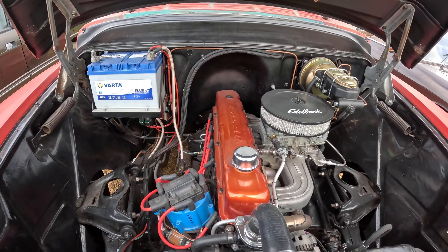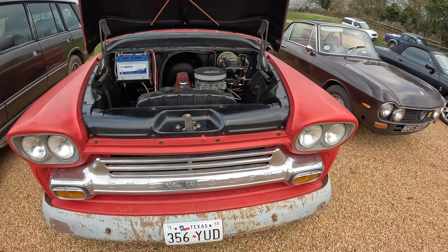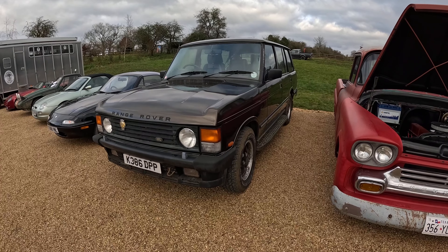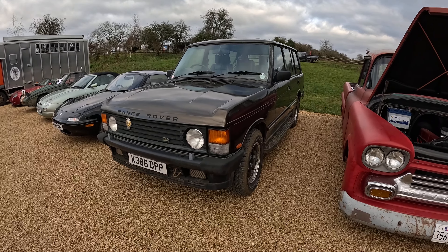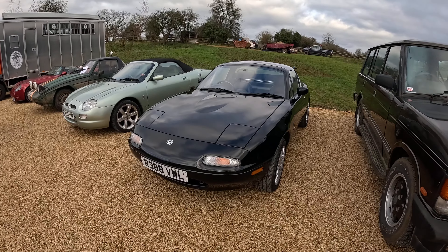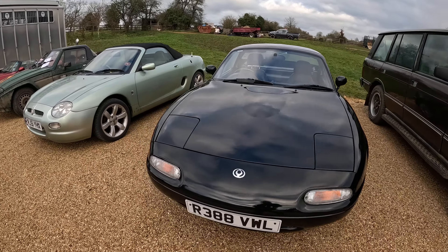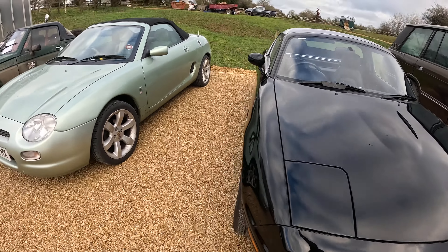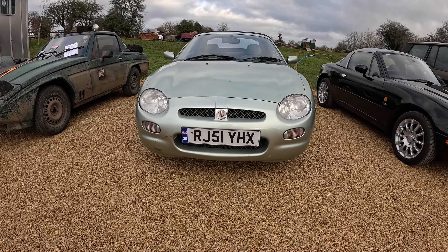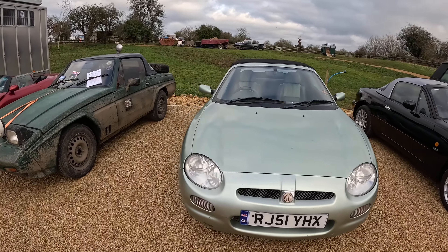Something American next to it — a straight six with an Edelbrock carburettor. This will sound interesting. Some kind of Chevrolet. And then the V8 Range Rover that came in a little while ago and just sounded absolutely glorious. And a Mark One MX5 Miata — Yunos, call it what you will — with the pop-up headlights. That's the difference. And then an MGF, which is slightly different to the TF — a more reflective face, shall we say.